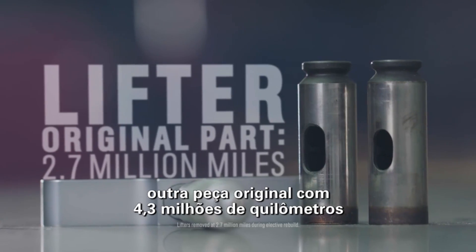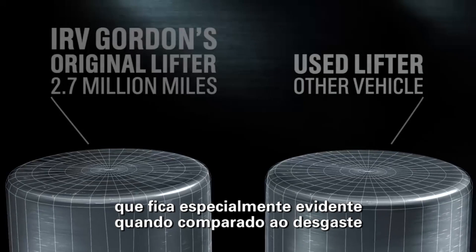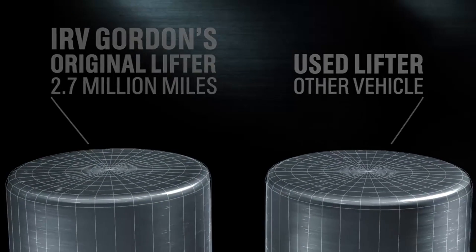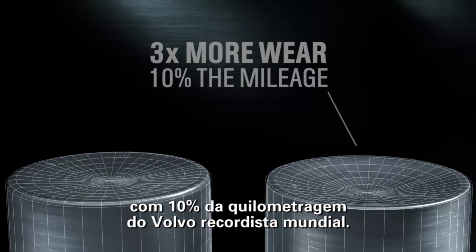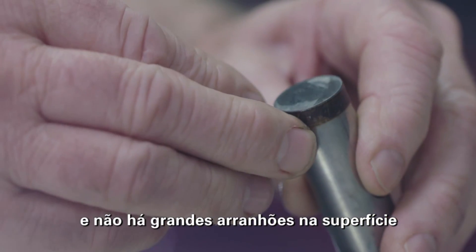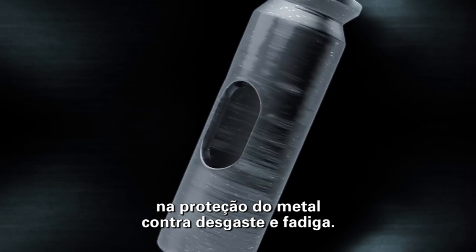As far as the lifter — another original engine part with 2.7 million miles — my analysis showed a minimal amount of wear, which is especially evident when compared to the concave wear of used lifters from another vehicle. The used lifters have three times the amount of wear, with about 10% of the mileage of the world record Volvo. While the lifter has held its shape quite nicely, there is also no major pitting of the surface, indicating that Castrol GTX was extremely effective in protecting the metal from both wear and fatigue.